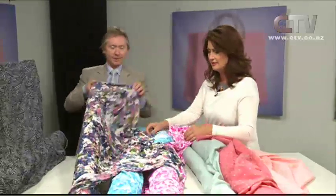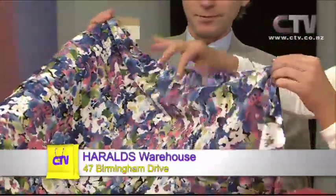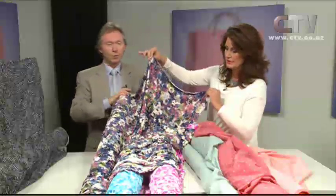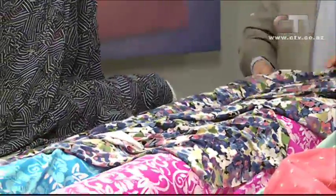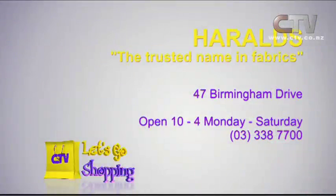This lovely printed lycra is a lighter fabric — not for swimming togs, this is quite silky, more for tops. Gorgeous drape — could use it for a dress or a cowl neck top. Only $24.95 a metre. And this woven one with little embroidered squiggles is stunning — hard to believe until you do the touchy-feely in the shop. There's a couple of shades of blue in the striping. Now's the time to come in. Harold's — a trusted name in fabrics — 47 Birmingham Drive, open Tuesday to Saturday. Phone 338 7700. Thank you so much for watching Let's Go Shopping — see you soon, bye!